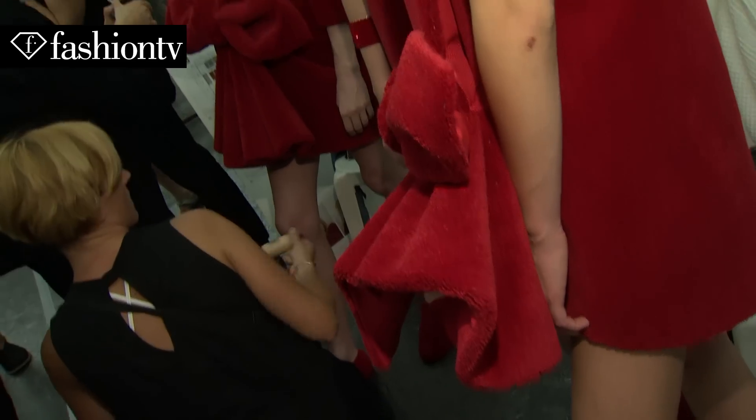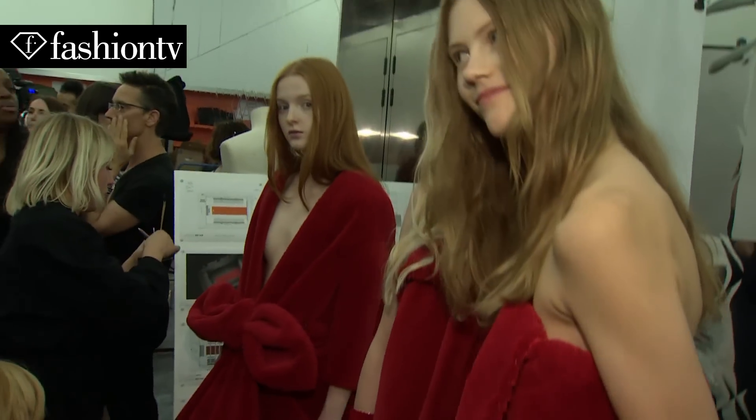It's about red carpet dressing in a very literal way. The entire collection is executed in red carpet and it is shown on a red carpet.